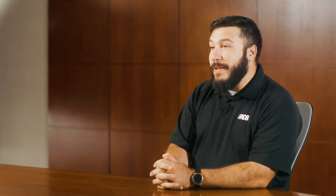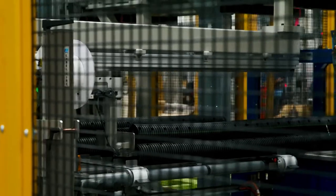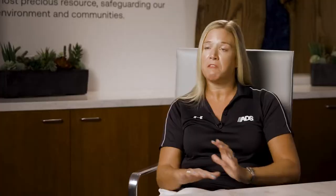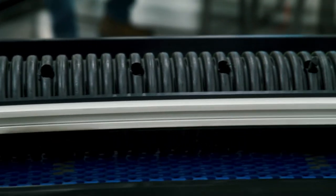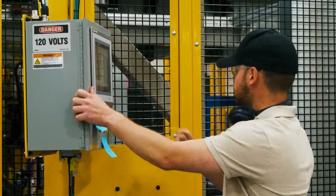Most people when they see corrugated pipe, they don't think much of it. This process is surprisingly very difficult. JR has really stepped up in helping find solutions. From an ADS perspective, we understand manufacturing — we've been doing it for 55 plus years. And JR is helping us understand there are a lot more opportunities for automation in our process than what we initially thought.